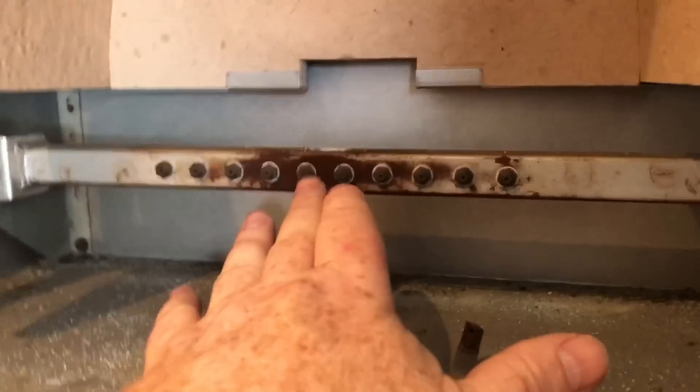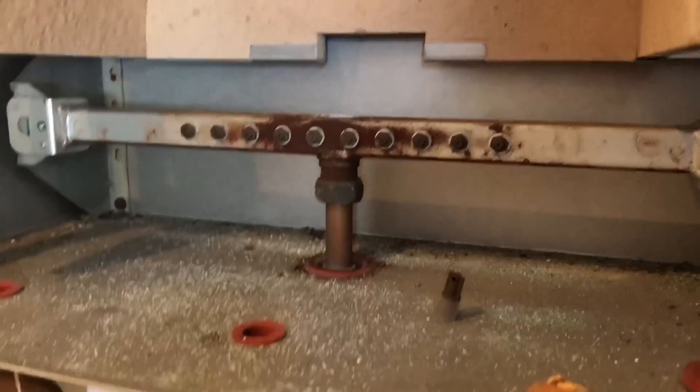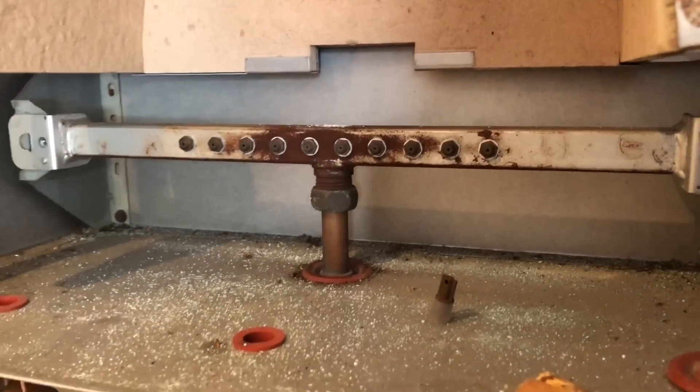These at the back here are your injectors — sometimes these can get a little bit blocked up and you might have to clean them out. You'd have to be careful though.